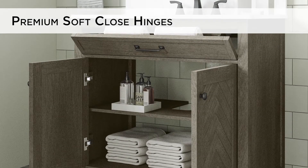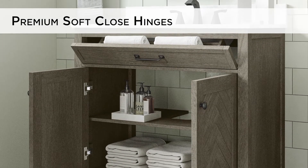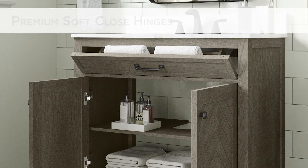Every size features a convenient tip-down drawer, large cabinet with adjustable shelf, and premium soft-close hinges.